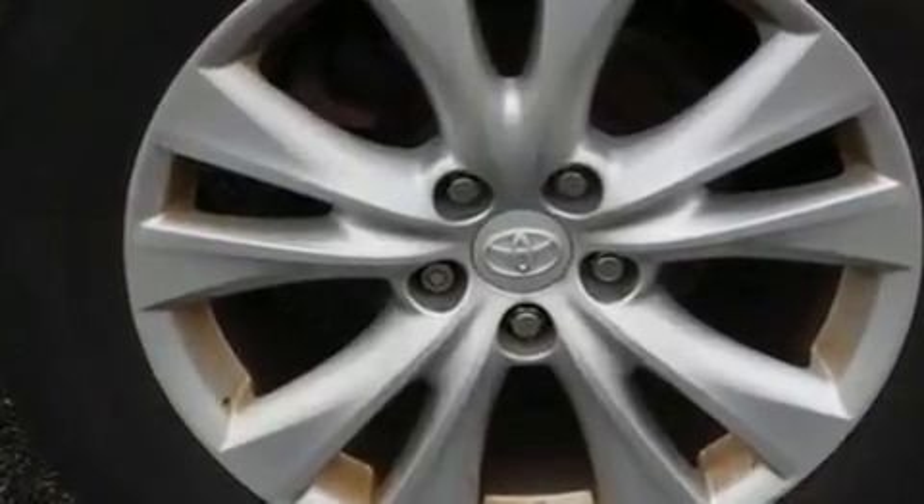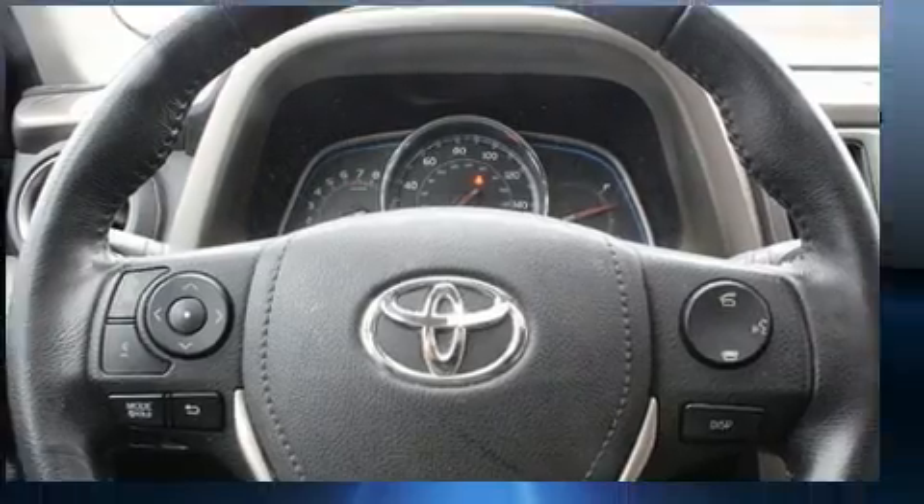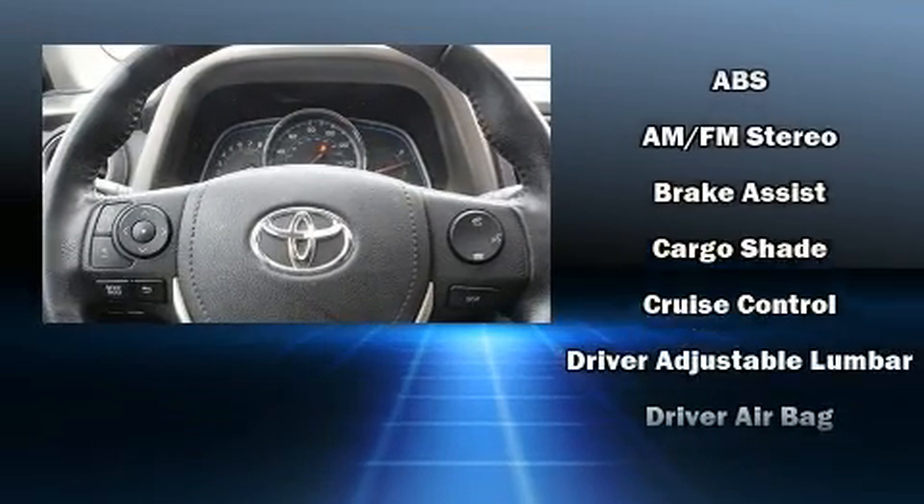Top features include front fog lights, a leather steering wheel, heated seats, power moonroof, a power rear cargo door, rear wipers, and air conditioning.